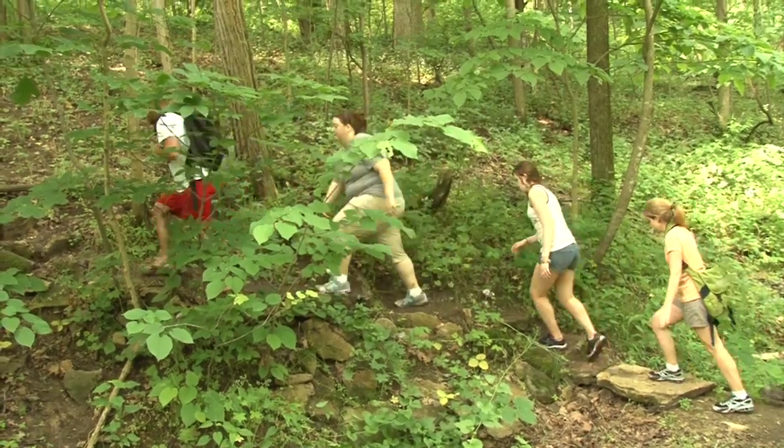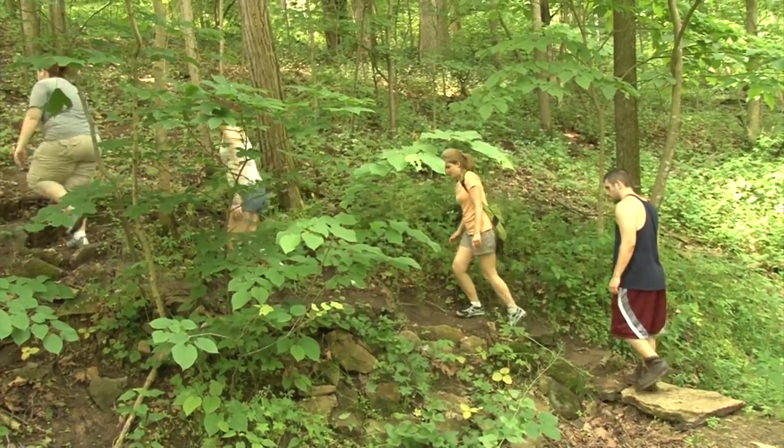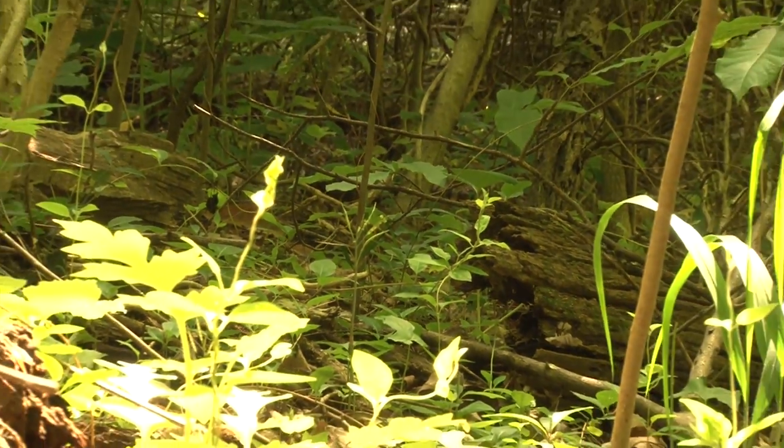That's where the students had to go to get to class, and those steps are still there — well preserved. It makes the campus that much more beautiful. During freshman orientation, new students recreate the hike as a way of connecting with Hanover's long history.